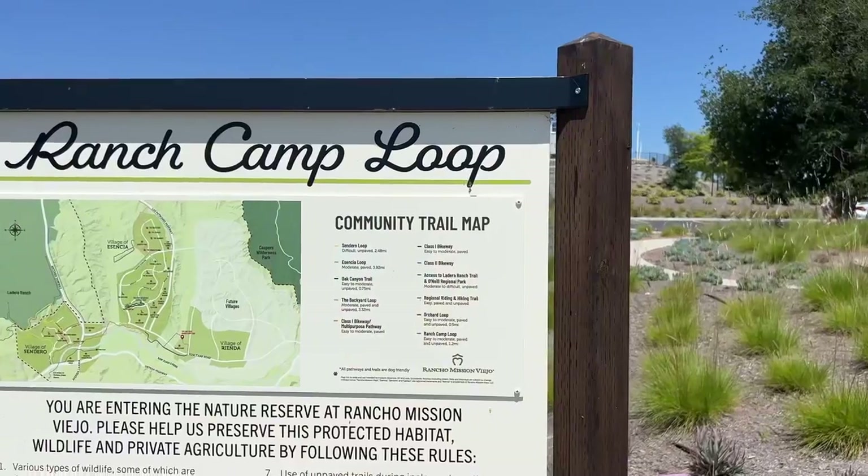It's not just residents of Rienda that have access to all these fantastic facilities, but it's residents of Ascencia and Sendero, which are the other two communities here in Rancho Mission Viejo. Ascencia is the first one and Sendero is the second one, right along Ortega Highway.